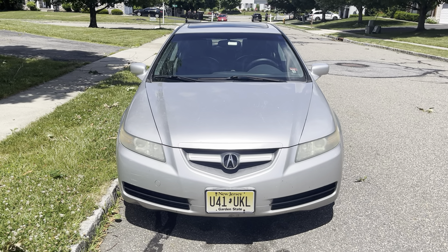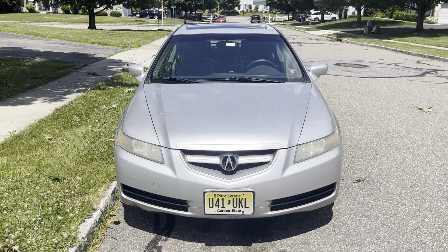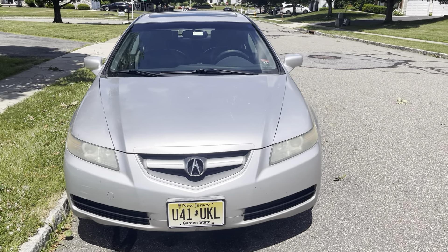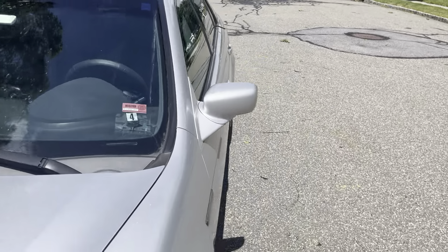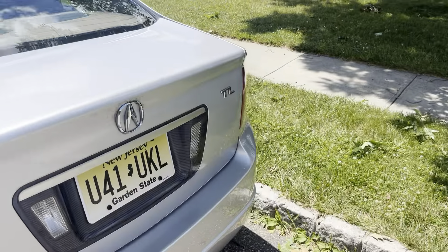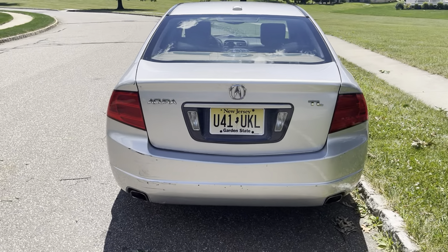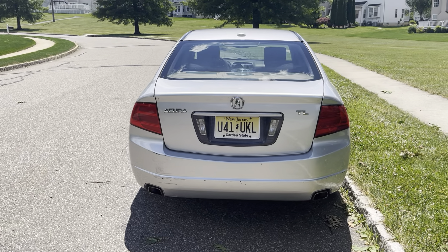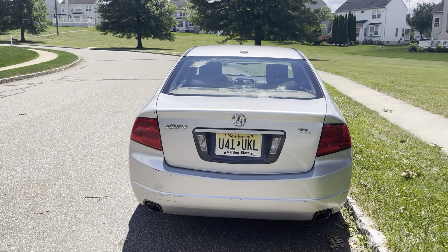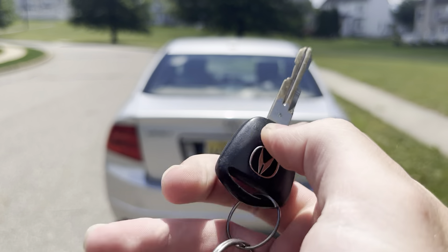Hello YouTube. Today I'm going to give you a full in-depth tour of my 2006 Acura TL. I'll start it up, show the engine, go over the performance details, and go over all the features on the interior as well as exterior. So let's get started.